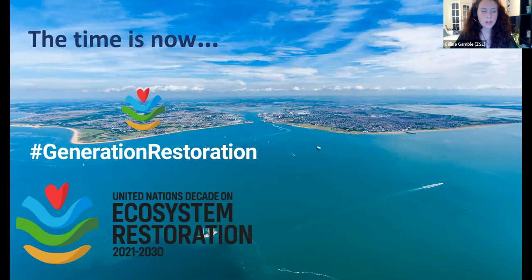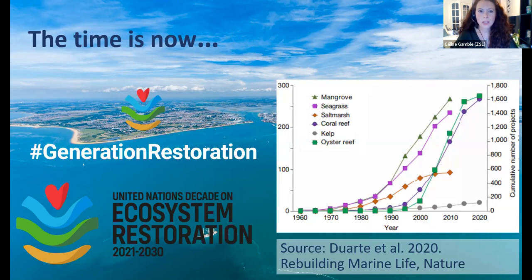Last month on World Oceans Day, the UN Decade on Ecosystem Restoration was launched. The aim of the decade is to prevent, halt, and reverse the degradation of ecosystems on every continent and in every ocean, centered around the hashtag #GenerationRestoration. At ZSL we're really pleased to be an official supporter of this UN Decade. Globally there are now over 1,700 oyster restoration projects, and you can also see the growth in other marine habitat restoration projects including mangroves, seagrass, salt marsh, coral reef, and kelp restoration.